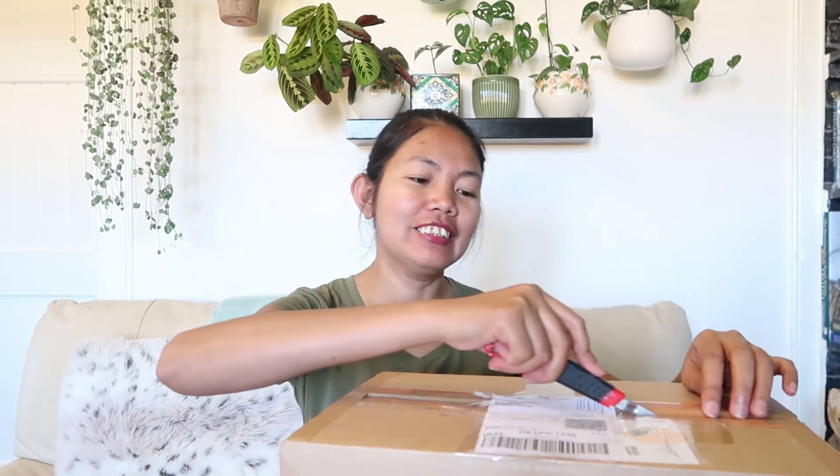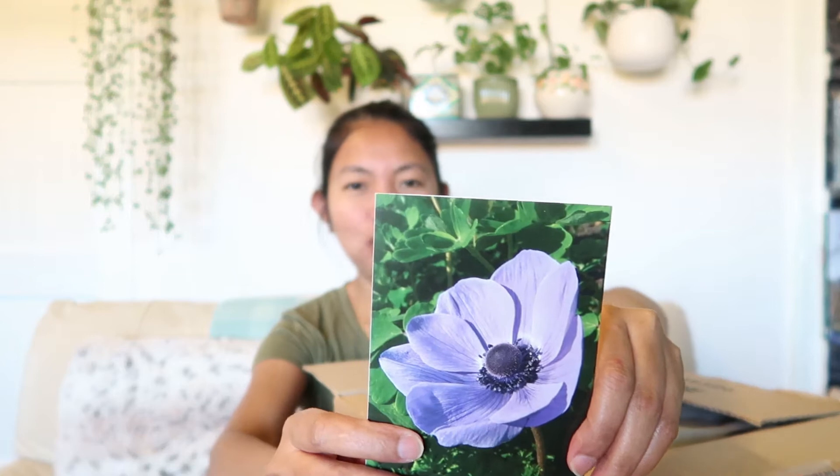Okay, here we go. It says 'happy mail' — there's a tiny sticker. It's quite a medium size and a bit heavy. Let's open this. Thank you, Lila, you are so generous and kind. There's a card here — it says 'Myra' and has a really pretty purple flower on it. So cute!